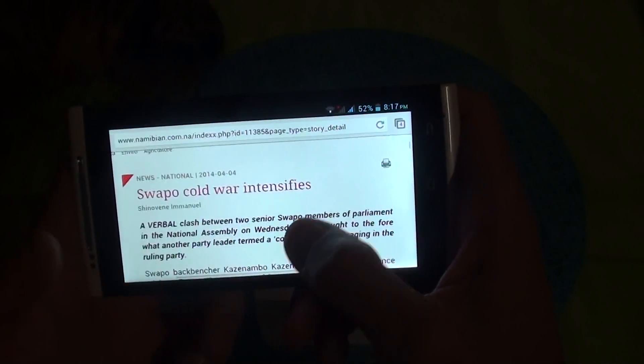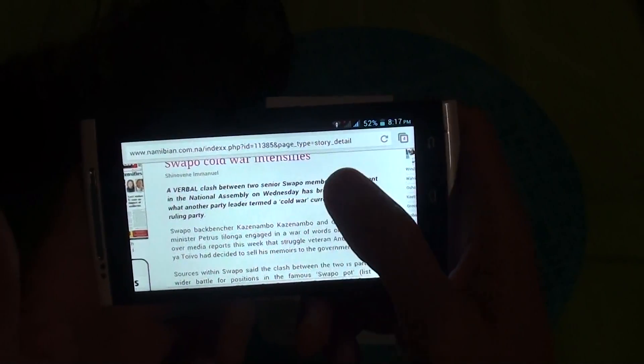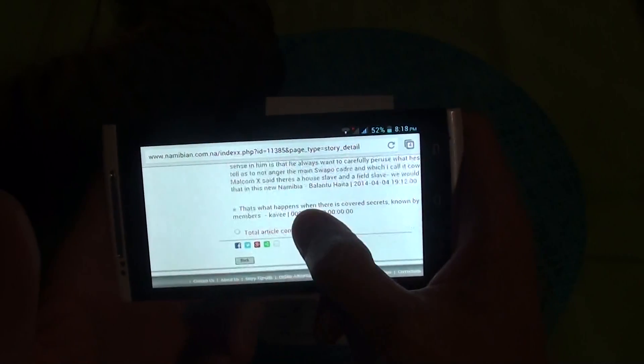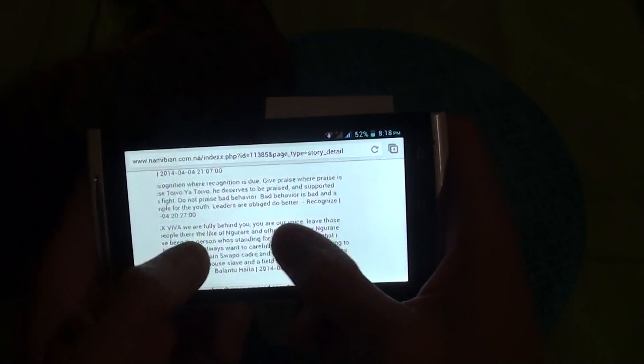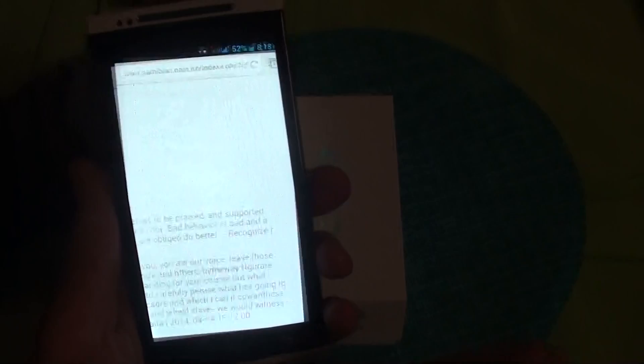Double tap to zoom or two-finger zoom. And yeah, with the HD screen, reading small letters is very easy and nice to do.